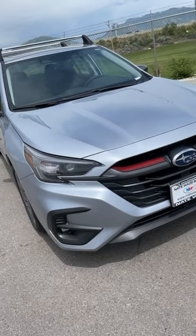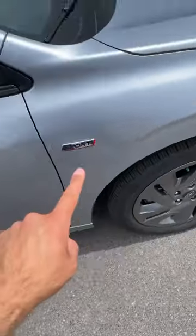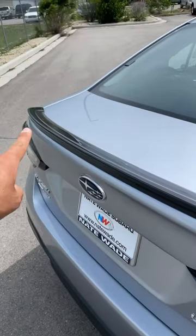The front end of the Legacy definitely has a unique appearance, and you've got some red accenting with the Sport package. Metallic gray is another theme with this — even the spoiler is metallic gray.